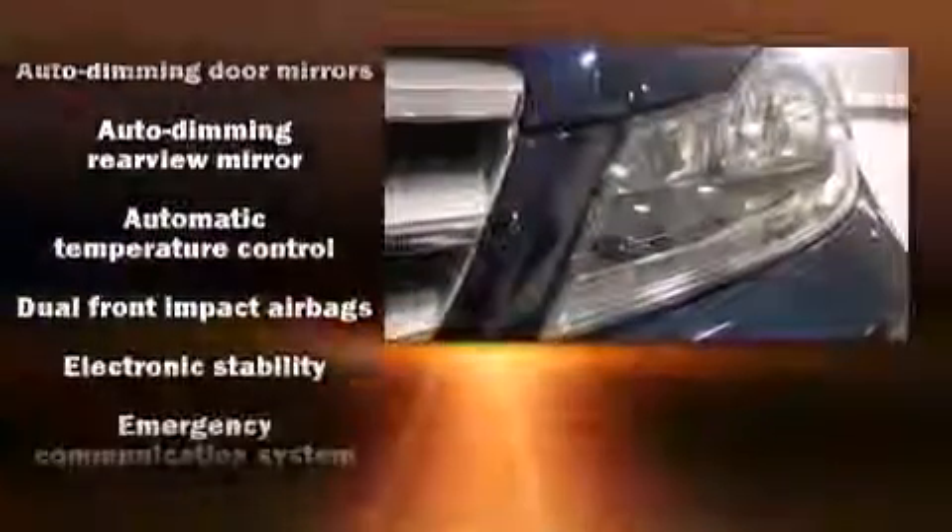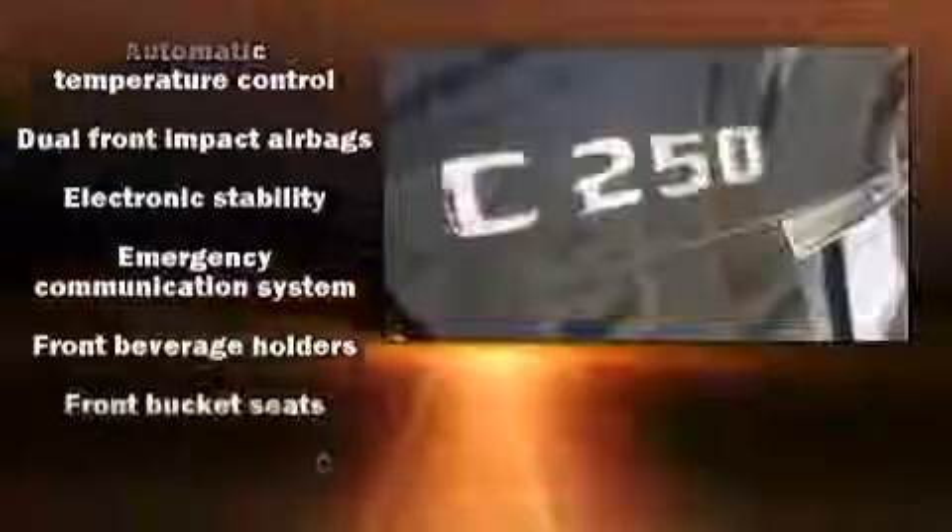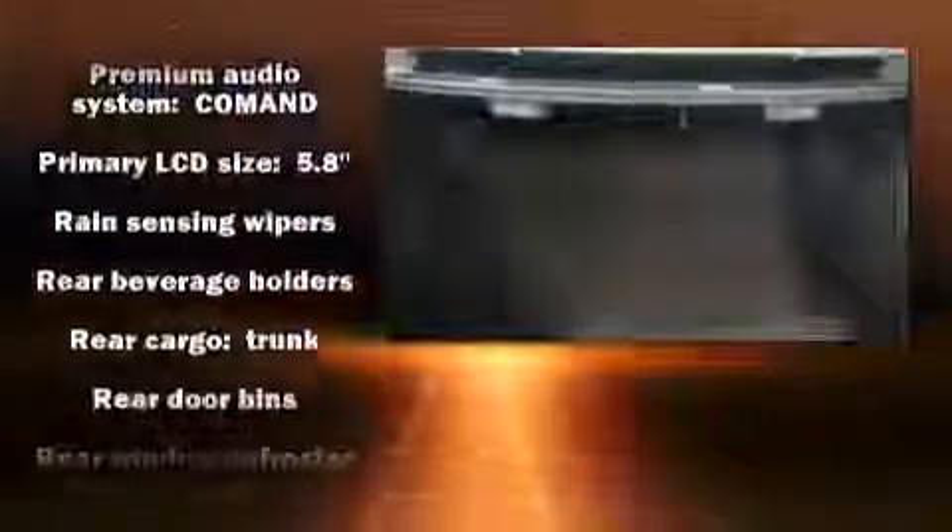Mercedes-Benz ensures the safety and security of its passengers with equipment such as head curtain airbags, traction control, anti-whiplash front head restraints, an emergency communication system, and four-wheel disc brakes with ABS. Various mechanical systems are monitored by electronic stability control, keeping you on your intended path.